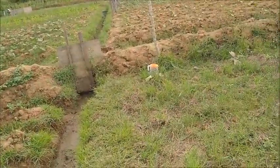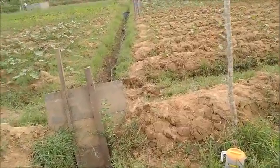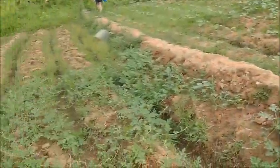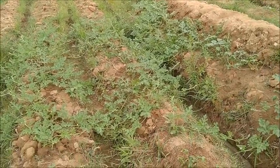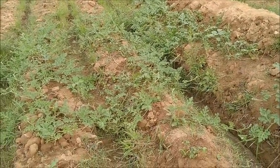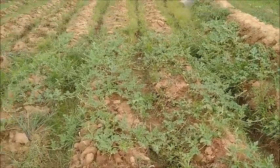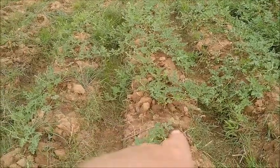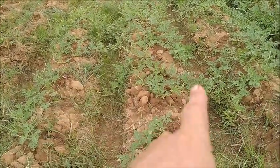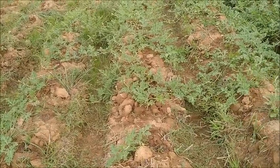These melons here seem to be doing all right. The runners are actually crossing over the ditches now. What we're going to do when they start setting fruit is trail the vines along with the furrows and just move the vines to keep them out of the bottoms, because the fruit will rot — it's too wet down in there.